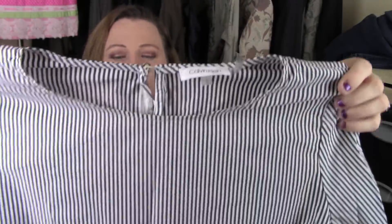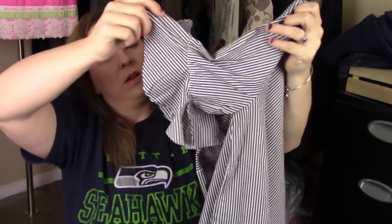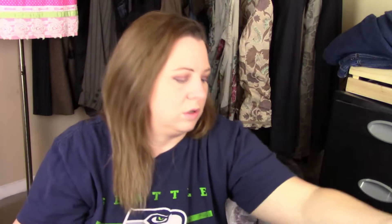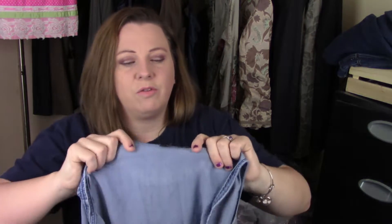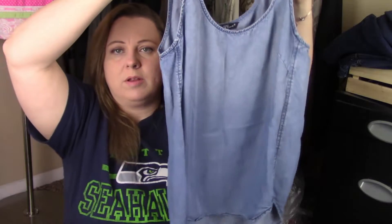This is Calvin Klein — just a basic striped shirt with flutter sleeves and it's a size large. I grabbed this Velvet Heart as well. I like Velvet Heart because their stuff feels so soft. It's just a chambray tank top.